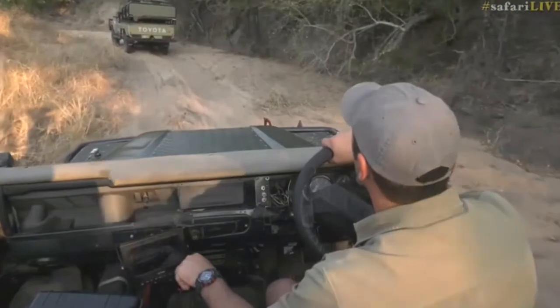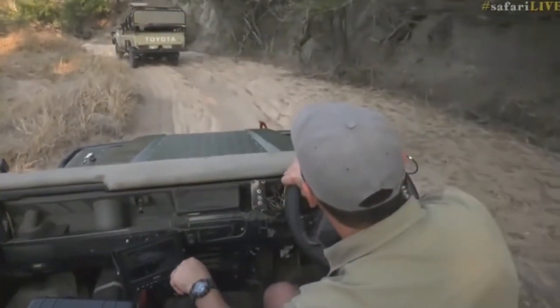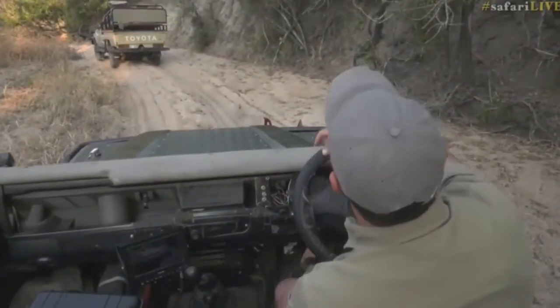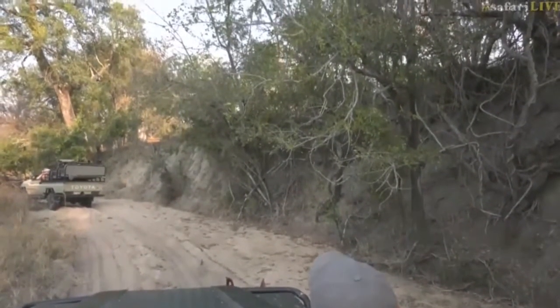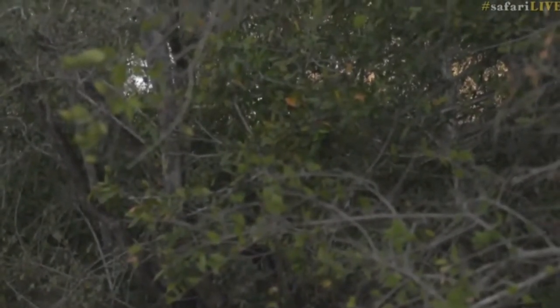You can see him there. I can just see the shape of him through the trees — it's actually a bit difficult to see him. This leopard has definitely given us the run around. There he goes, you can see his movement through the branches.